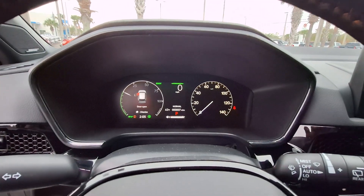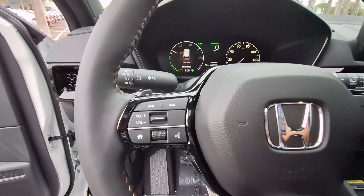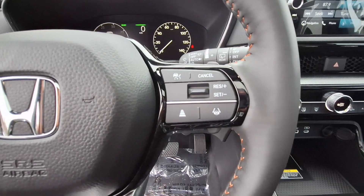Standout style blends beautifully with eco-friendly efficiency in this handsome CRV Hybrid. See for yourself when you take it out for a test drive — our professional staff looks forward to giving you excellent service.